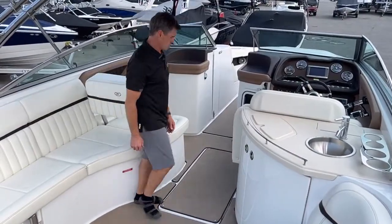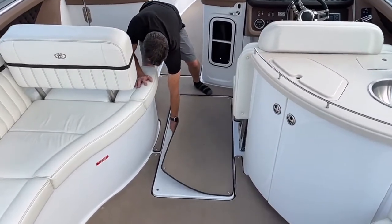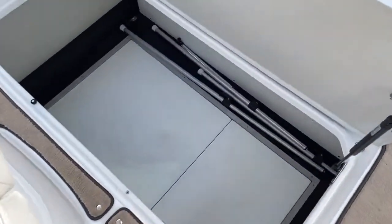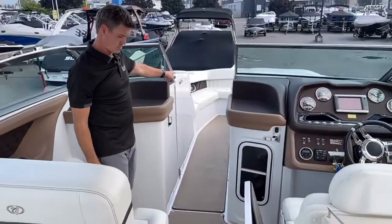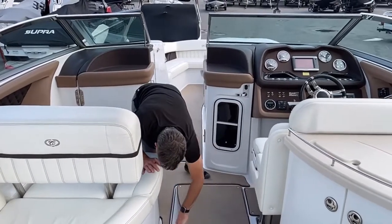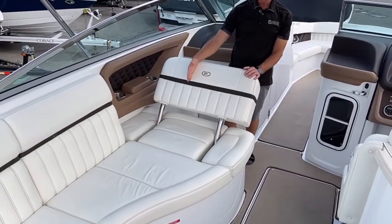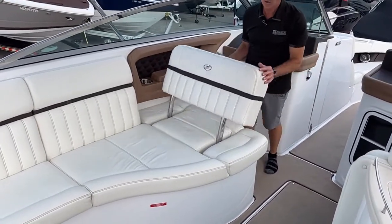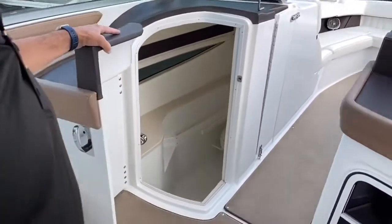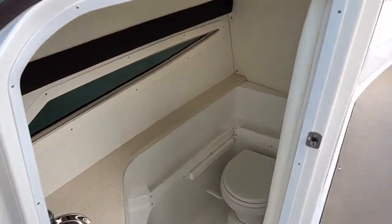Moving forward in the boat you have a massive storage compartment under the floor. There's a second table stored under there which mounts up in the bow. There's also another convertible backrest that turns the passenger seat into a nice sun lounger. And then you have a very large head area slash change room with a permanent toilet and sink.